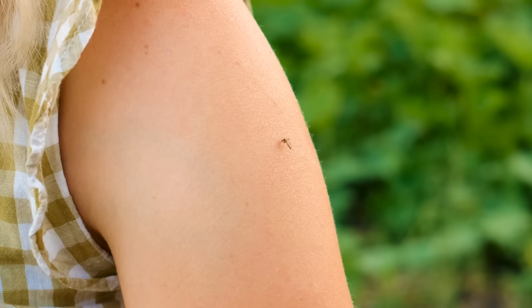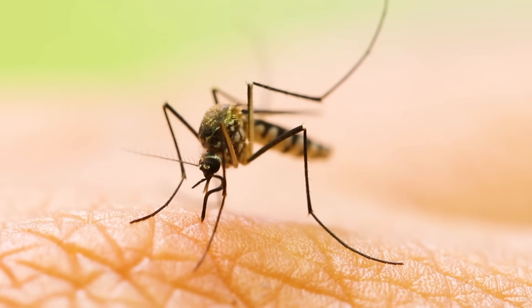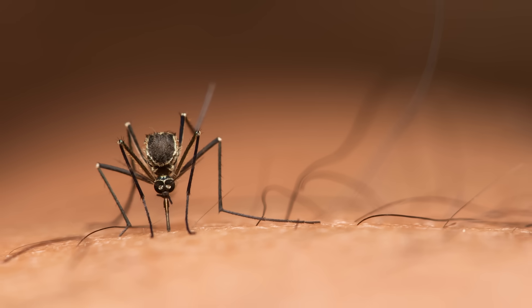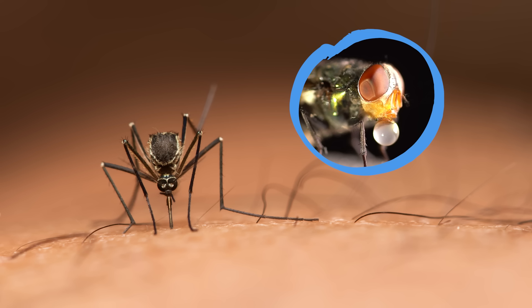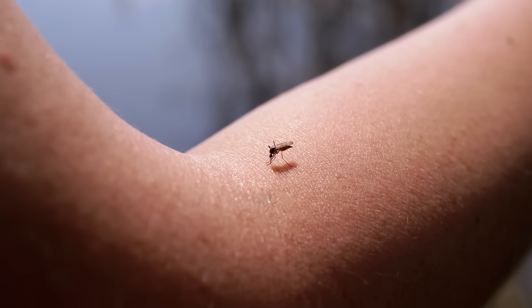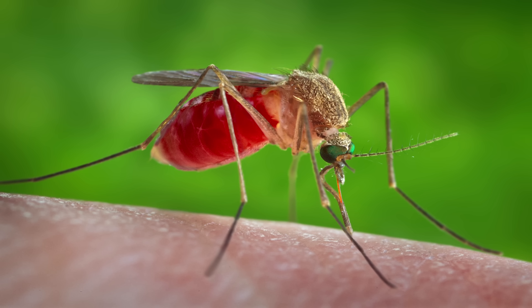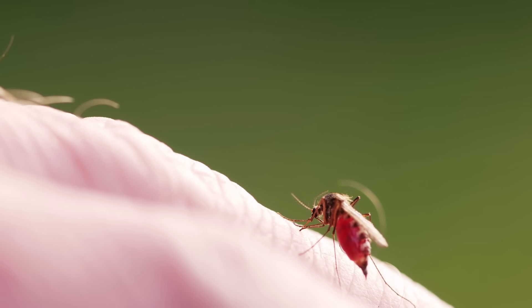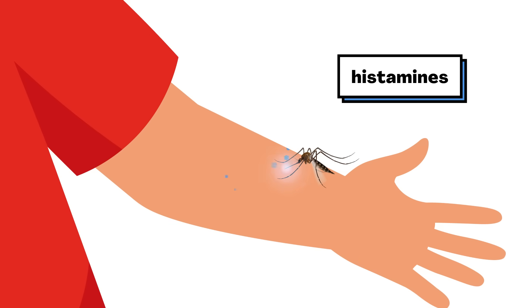To answer this question, let's look at a mosquito up close. See how it's using that long tube to get what it needs? When bugs like mosquitoes bite you, they don't just take your blood and fly away. Just like flies, they leave a little spit behind. The spit is super important for the mosquitoes — it helps stop blood from getting sticky so they can drink it more easily. But here's the thing: your body reacts to the saliva a mosquito leaves behind.